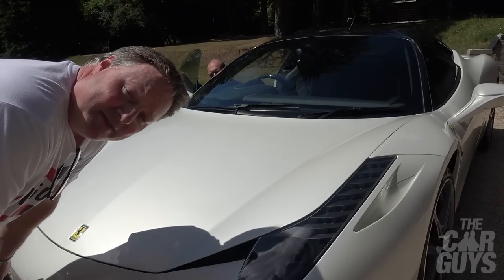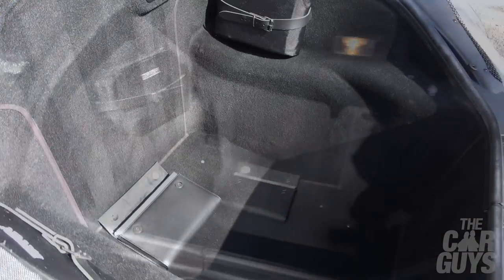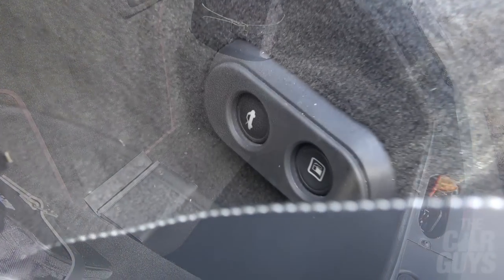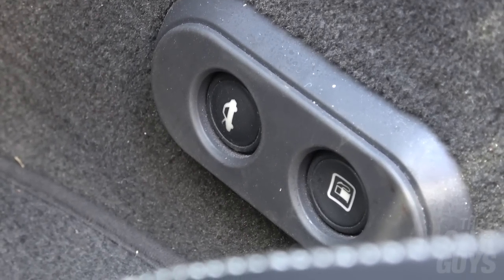Surprisingly, the boot space of a 458 Italia is spacious. In order to open the boot, you've got to press quite a horrible button inside the cabin. Obviously being a Ferrari boot, it's absolutely pristine because you never put anything in them — although it does have a very faint whiff of Chinese takeaway.